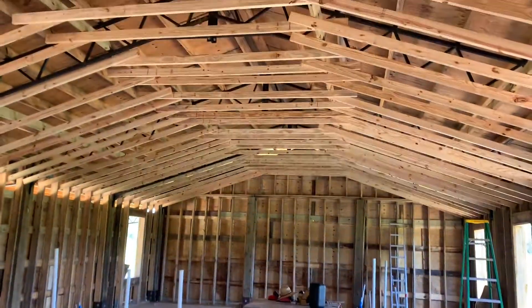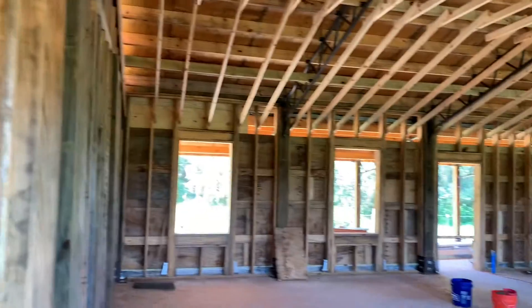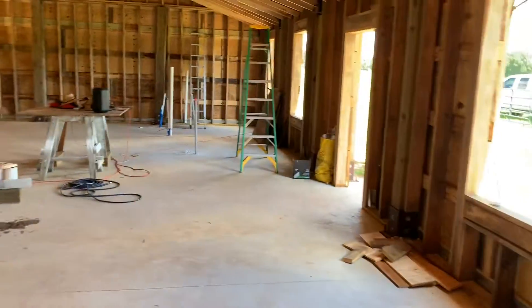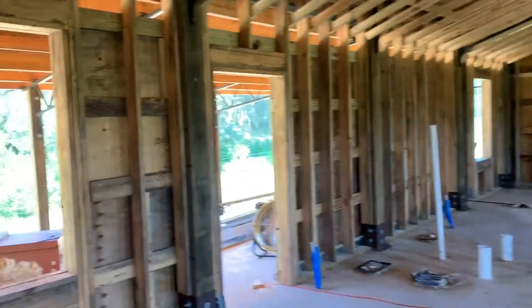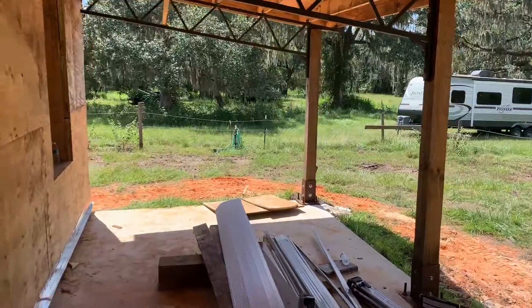Starting to look like something now — gives it a little space, a little dimension. So I'm in the back corner, and that's the back wall where the two bedrooms will be. There's a bathroom, a bedroom, kitchen, living room, dining room. Can you guys see it? All right, let me take you out here to the back porch.